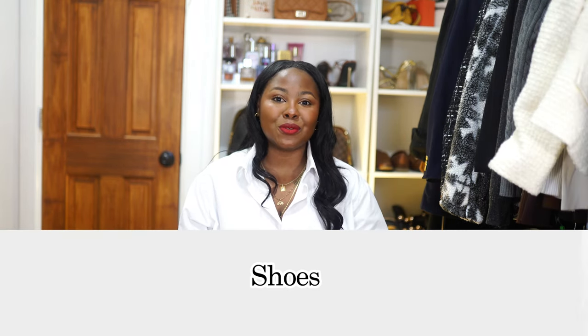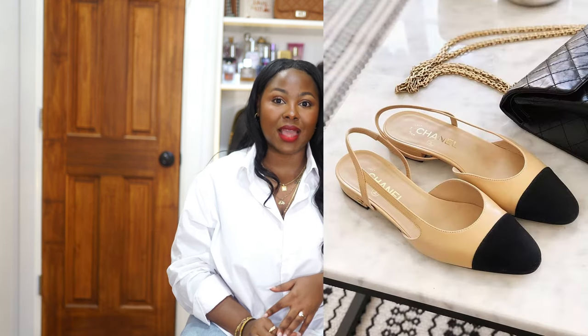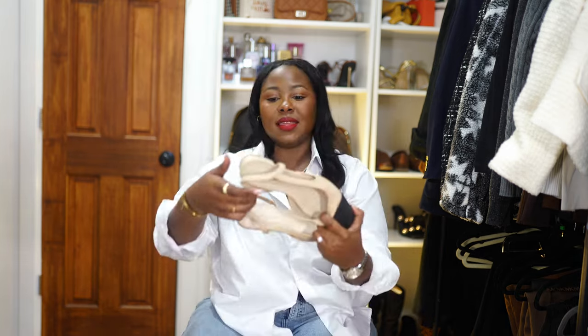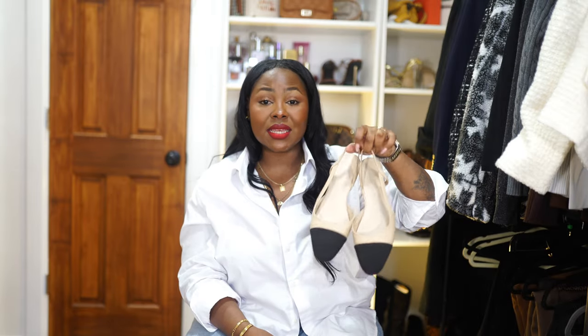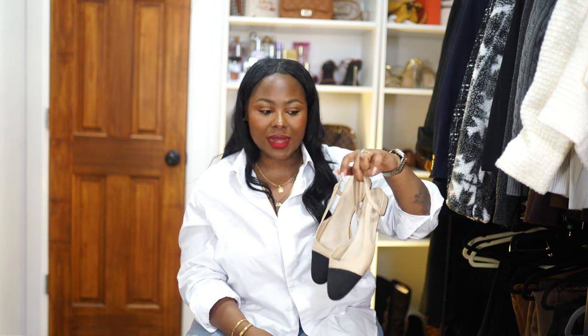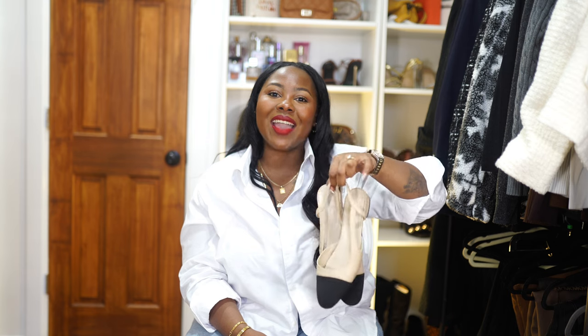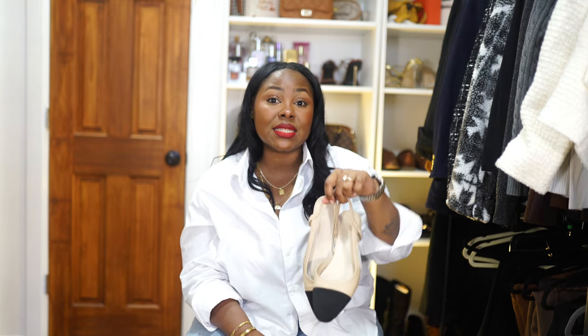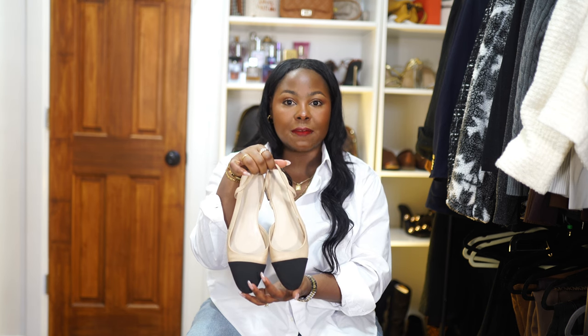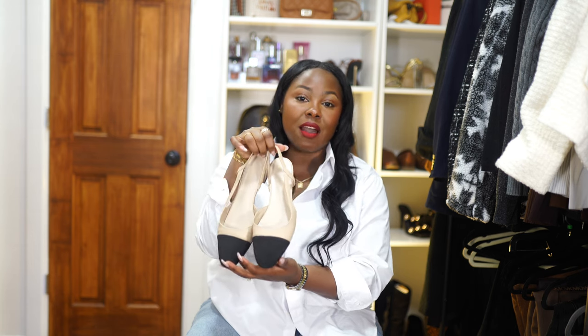Now diving into shoes — I've been obsessed with the Chanel slingback flats, but unfortunately I don't have Chanel slingback flats money. So I decided to dupe it just to see if it's a style I'd actually enjoy. I found these on Amazon and they give you the look without the high price tag. Super cute, super elegant, easy to wear. I wore these throughout summer and fall, and in milder winter days too. My wife thinks they're grandma shoes, but I love them. My best friend got a pair, I bought a pair for my mom and she loves them. Very comfortable, elegant, and easy — a great way to elevate a casual outfit affordably.